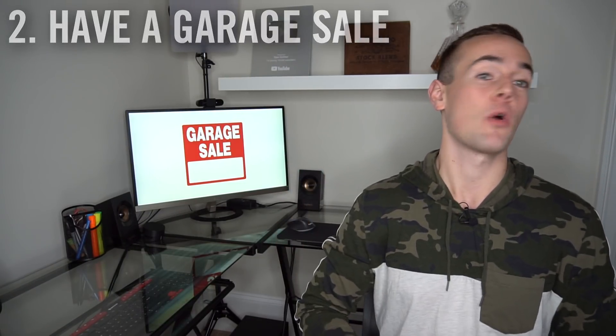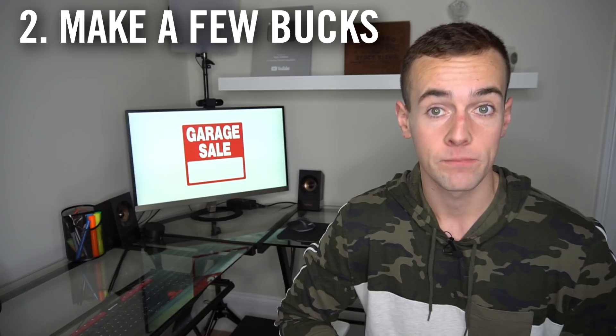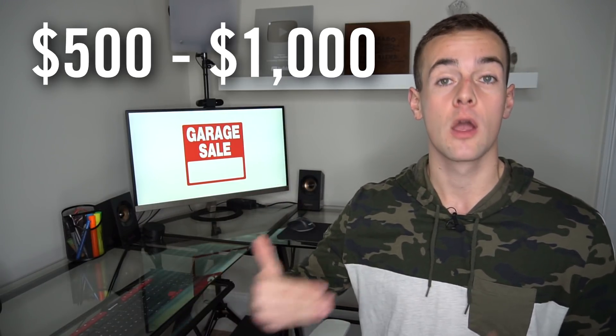Having a garage sale may not be the most interesting way to make money, but it will actually serve two different purposes at once. Number one, you can clean out your basement or garage and reduce a lot of stress in your life. Number two, you can actually make a decent amount of money. There are many people who make anywhere from $500 to $1,000 or more from a garage sale.